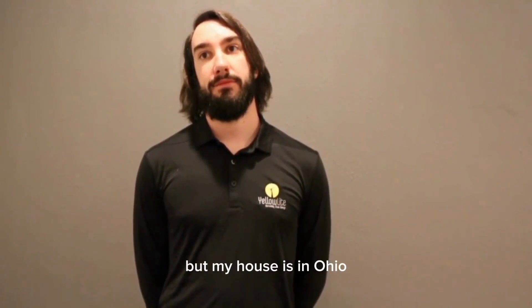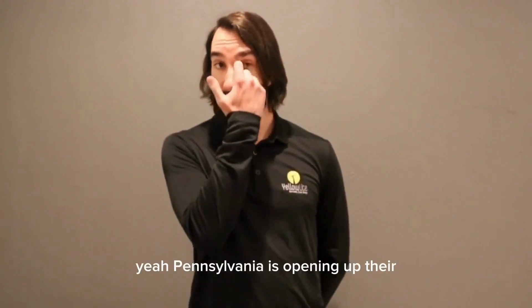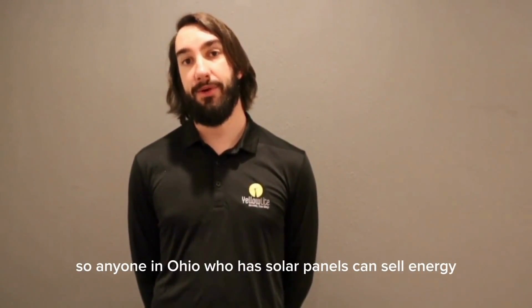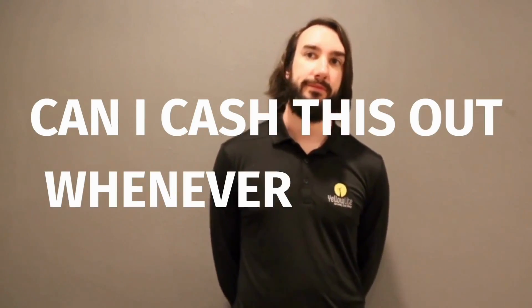My house is in Ohio — how can I get SRECs from Pennsylvania? Pennsylvania is opening up their SREC trade market for Ohio renewable energy systems. So anyone in Ohio who has solar panels can sell SRECs to the Pennsylvania market. And can I cash this out whenever I want?